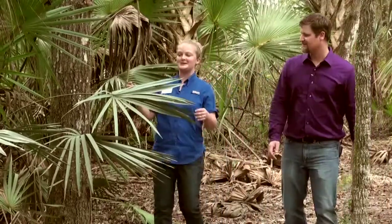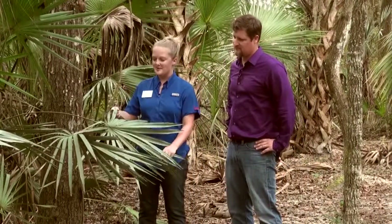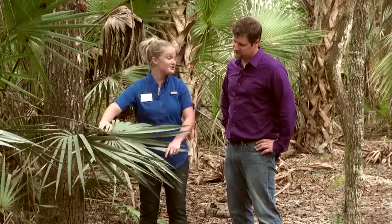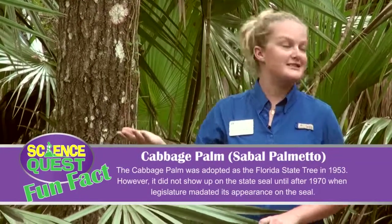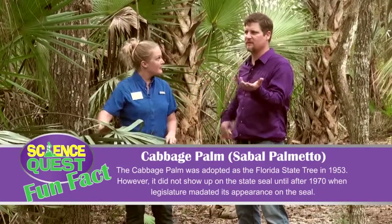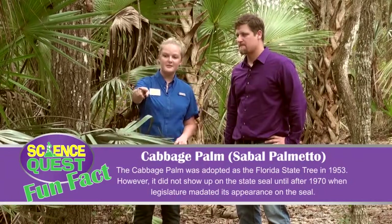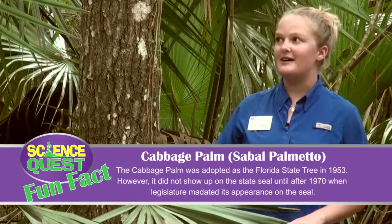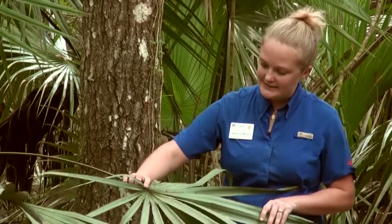Right here we've got saw palmetto — it's a very common plant in Central Florida, actually for most of Florida. And it happens to be right next to our state tree, which is the cabbage palm or sabal palmetto. They look very similar, and when the cabbage palm is young, it'll actually be about the same height as most of the saw palmetto. But it's actually really easy to tell them apart.